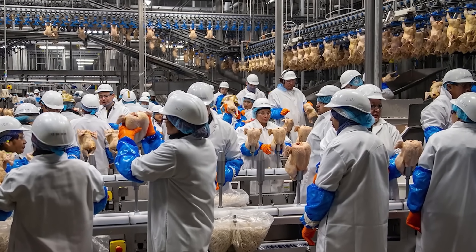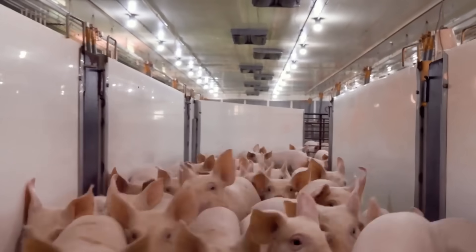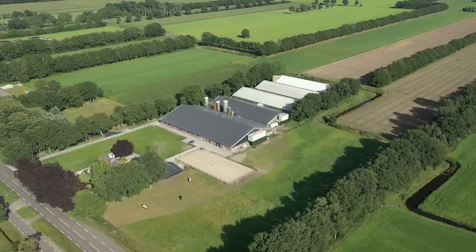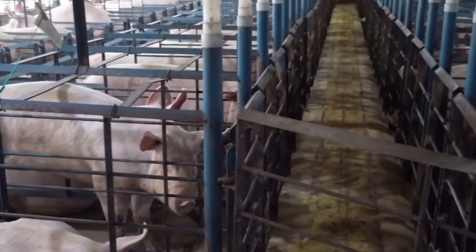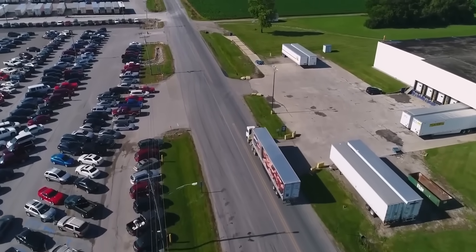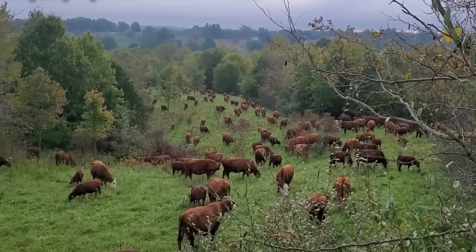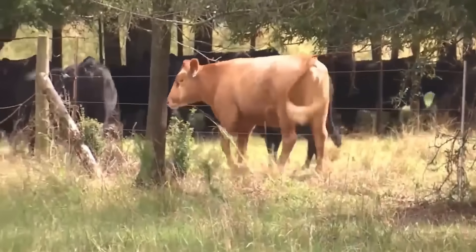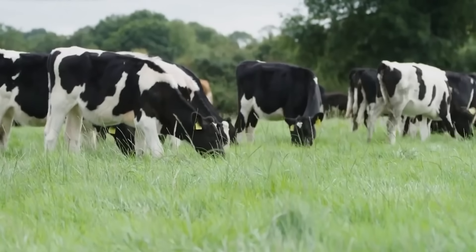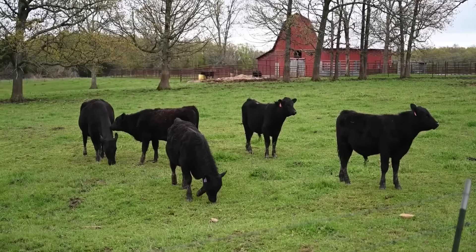After careful breeding and care, the pigs, cows, goats, and sheep will be brought to slaughterhouses and meat processing plants according to modern processes. These plants are designed with closed production lines ensuring hygiene and food safety at the highest level. When cattle are brought to the slaughterhouse, they will be stunned by humane methods, then cleaned before entering the butchering stage. Each part of the animal will be classified according to standards to serve different market needs.